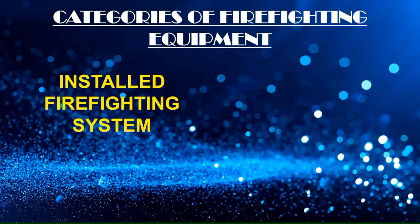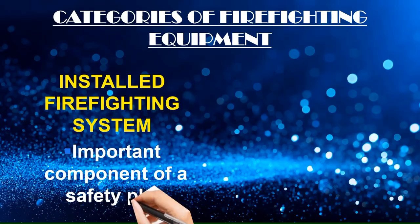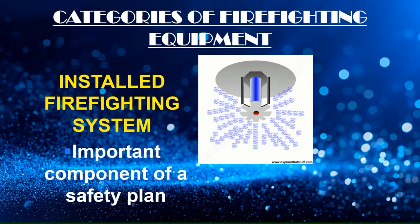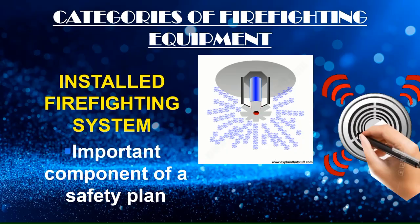Installed firefighting systems are an important component of a safety plan, which includes the main water supply network, hydrant, sprinkler — whether automatic or manual — emergency fuel and electric cut-off systems, portable generators, portable pumps, and smoke detectors.